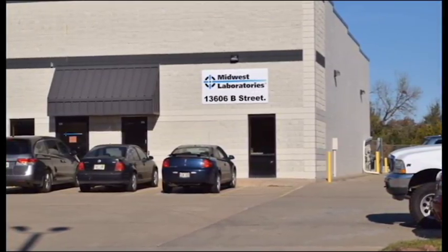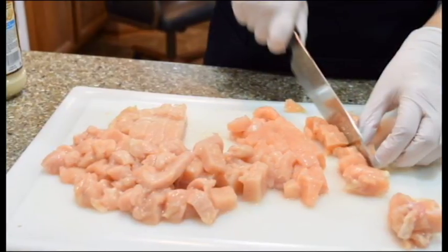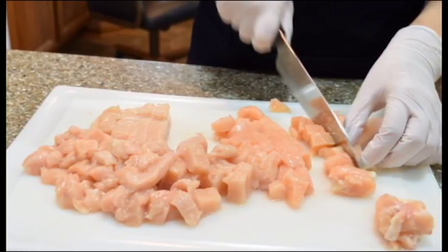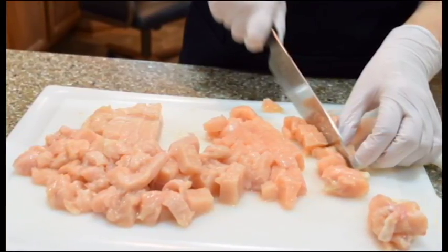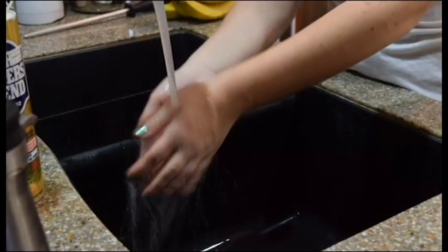For example, here's how to properly cook chicken to eliminate Salmonella. Extension Educator and Food Safety and Nutrition Expert Alice Henneman allowed us to use her kitchen for this demonstration. To avoid cross-contamination when preparing chicken, make sure to use one cutting board or surface for the chicken. The chicken should not share a cutting board with your veggies or other foods.